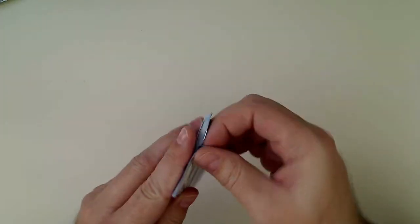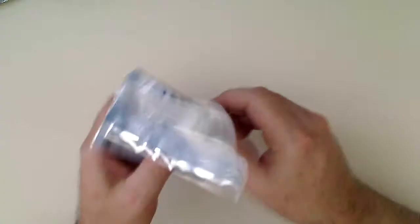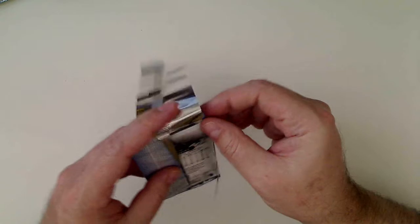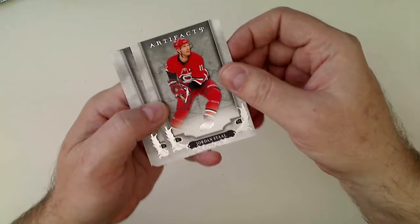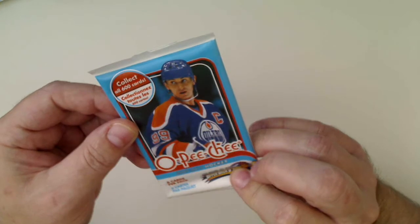Let's see what's in this Artifacts — 18-19, Brock Boeser on the front. And look — that says 'blasters' right on the back. So they open blasters and throw the loose packs in these repacks. That's a good way to get rid of some blasters that aren't selling. Stull, Weber, Taves, Quick, Brown — all base.